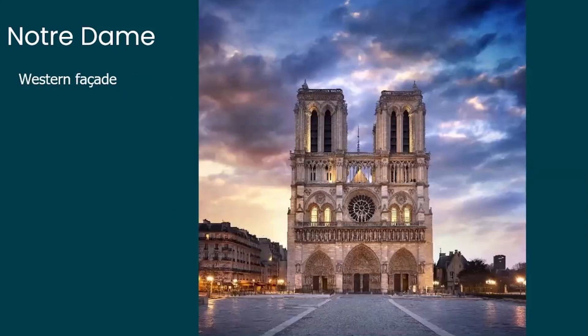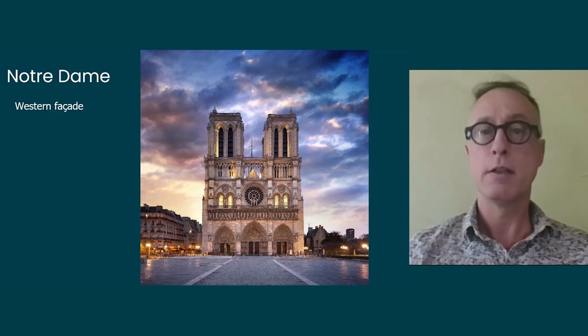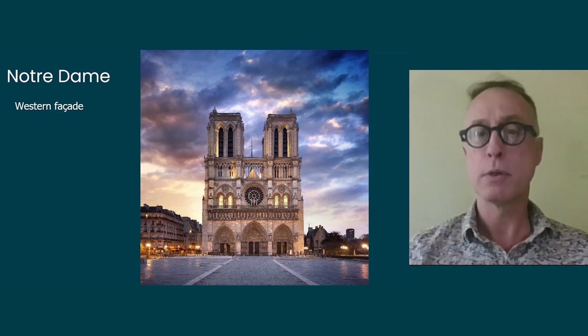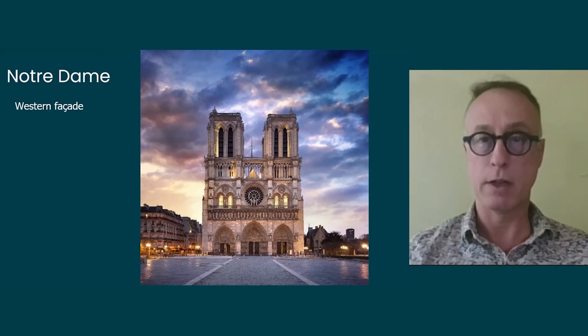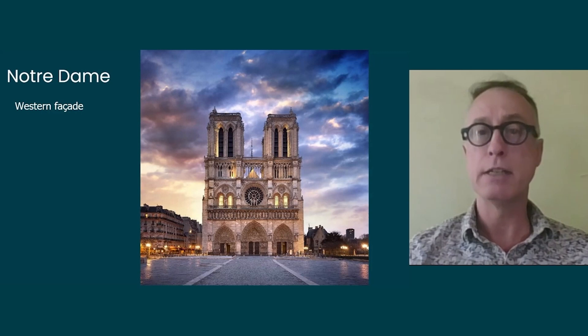The western façade is one of the most iconic views of Paris today. It is what we call the harmonic façade, typical of this early Gothic period, with a particularly visible set of proportions. You have the golden ratio — the proportion between the width and height of the cathedral including the towers — and a façade that can be divided into threes.